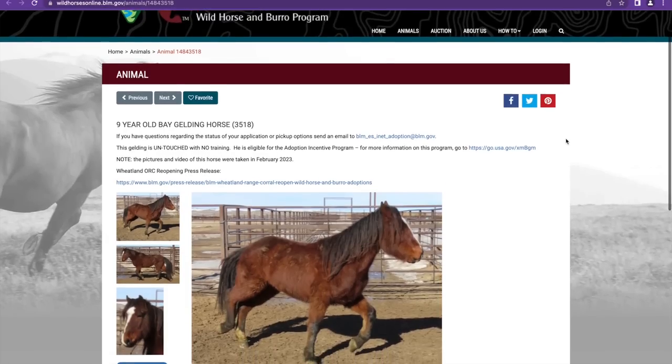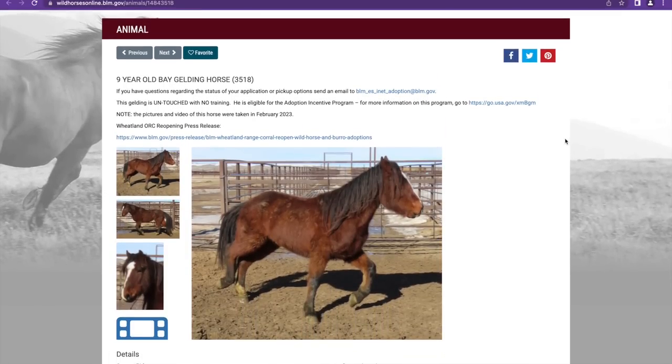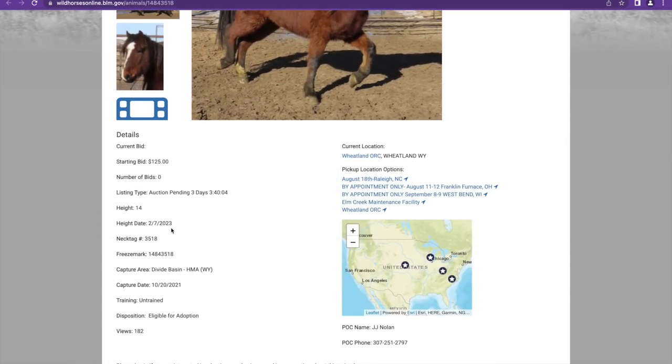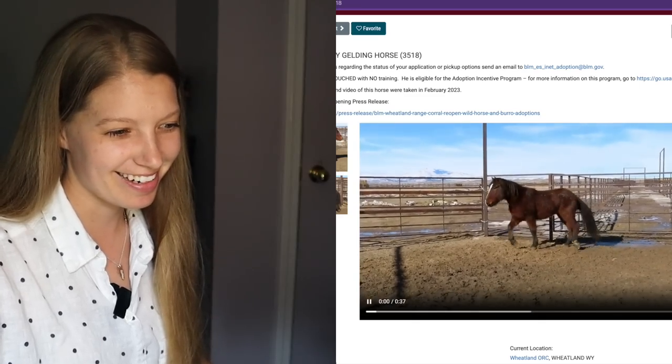Now we've got Liz's picks. Starting with tag 3518 — this guy is also from the Wheatland facility. Because it was closed a full year, I'm guessing these horses have been in holding for quite some time. His capture date was October 20th, 2021, so he's been in holding for almost two years now. He's also from Divide Basin, 14 hands, a nine-year-old bay. Not at all surprised — I know Liz has a heart for some of the older ones and loves bays.